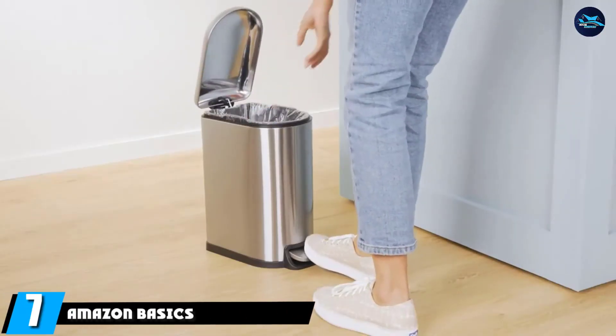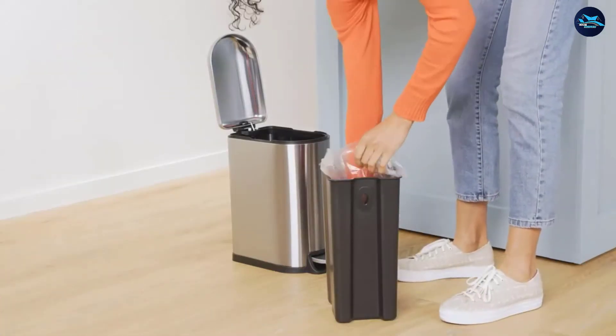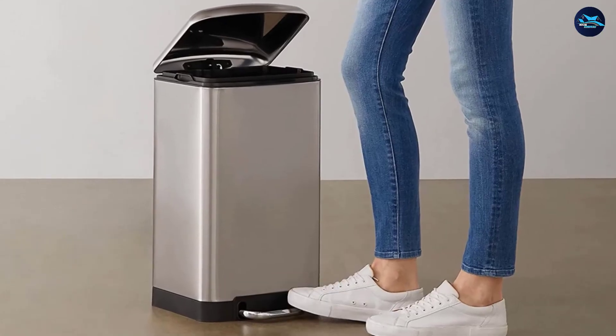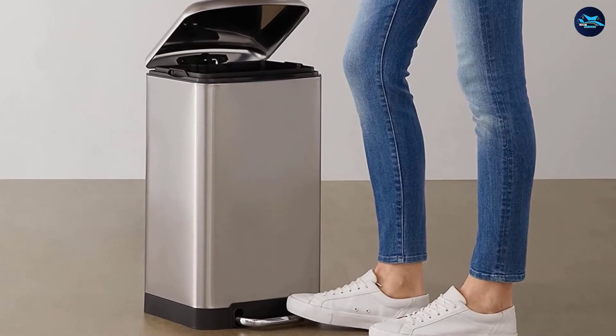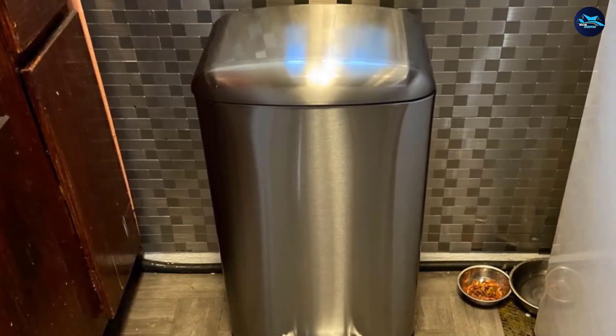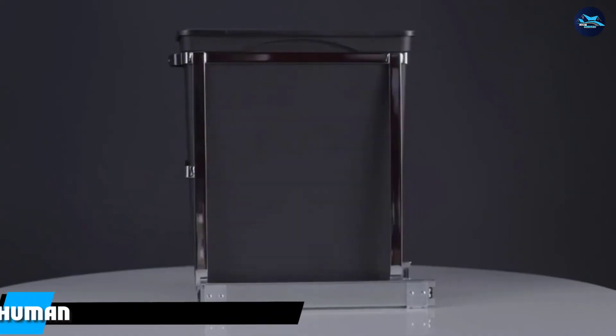Moving on to number seven, we have the Amazon Basics Trash Can. This little guy holds just 5.3 gallons, making it ideal for placing under the sink or in an awkward corner. Built with smudge-resistant stainless steel, a soft-closing lid, and a removable interior bucket, it's just about the finest small kitchen trash can you'll find.